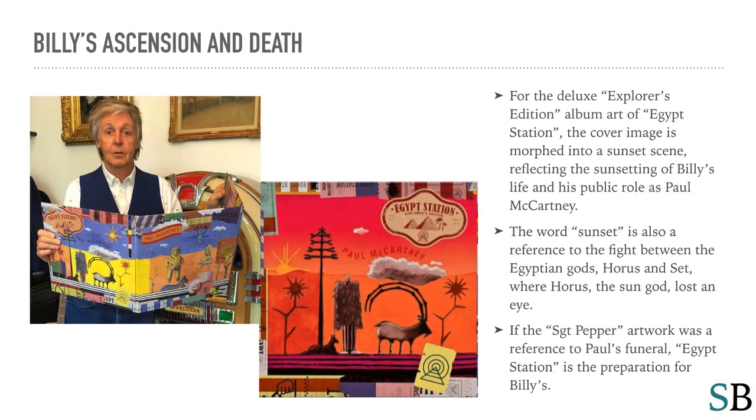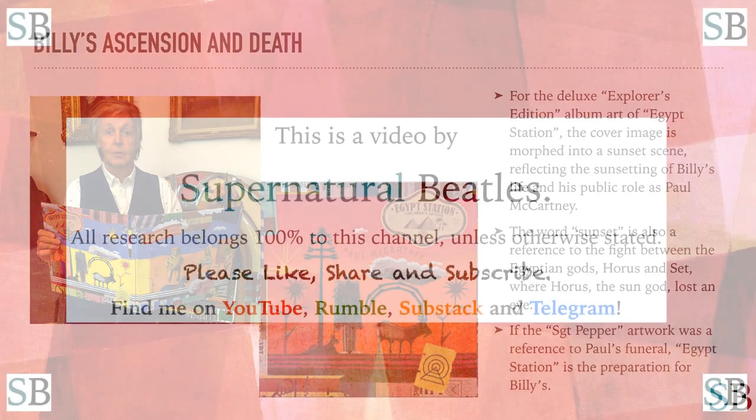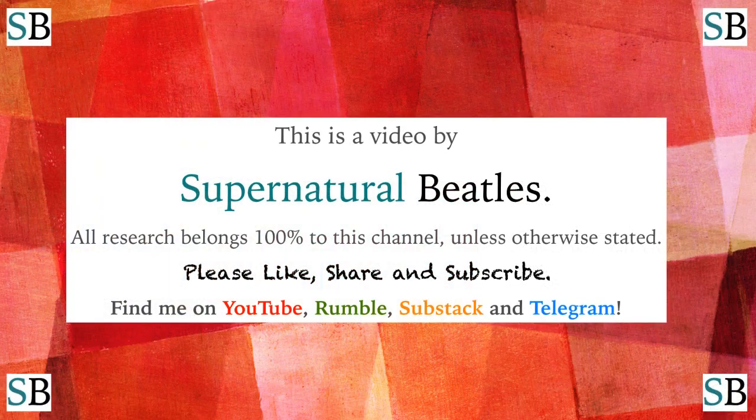The word 'sunset' is also a reference to the fight between the Egyptian gods Horus and Set, where Horus the sun god lost an eye. If the Sgt. Pepper artwork was a reference to Paul's funeral, Egypt Station is the preparation for Billy's. And that's the end of my presentation. Thanks very much for watching. Goodbye.